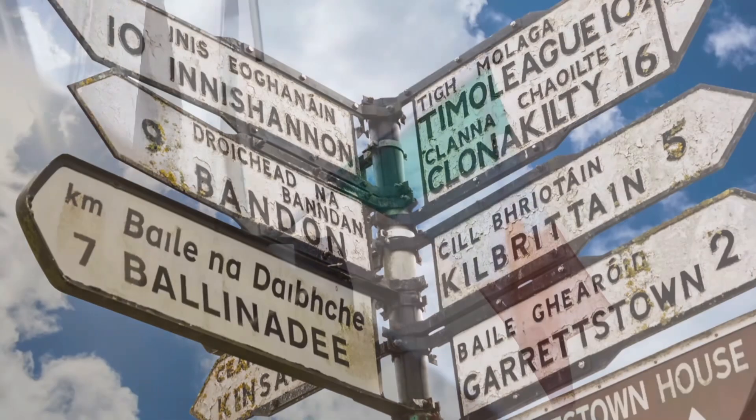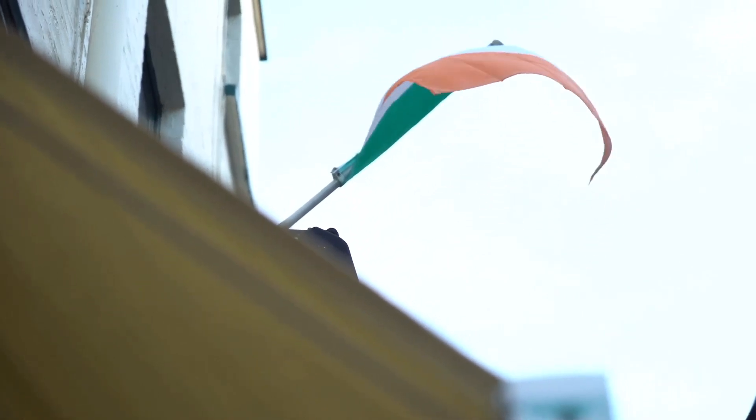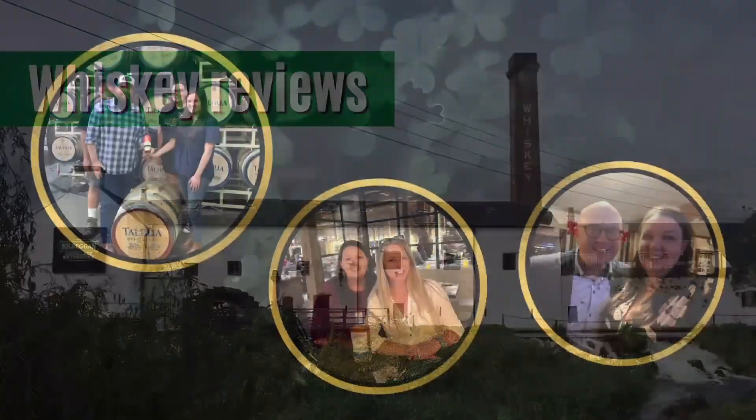Today we've got the ultimate Red Breast sherry battle: Red Breast Lustau versus Red Breast PX. Welcome to Four Leaf Whiskey. I've been wanting to do this one for quite a while. These are two of my favorites, and on paper they're pretty similar — two single pot still whiskeys from Red Breast, two sherry-finished whiskeys, both 46% ABV. But that's where the similarities end. These two taste completely different, smell completely different, and the availability is completely different.